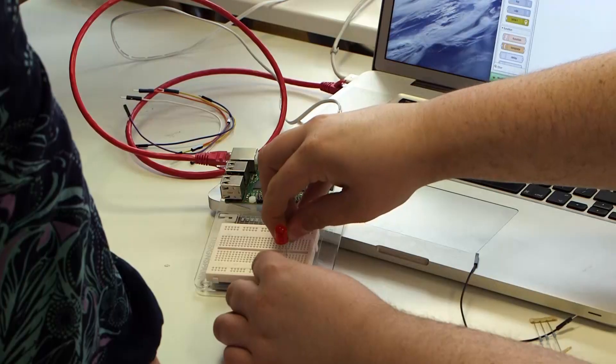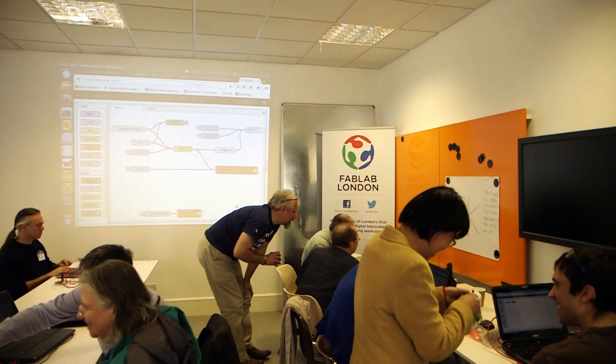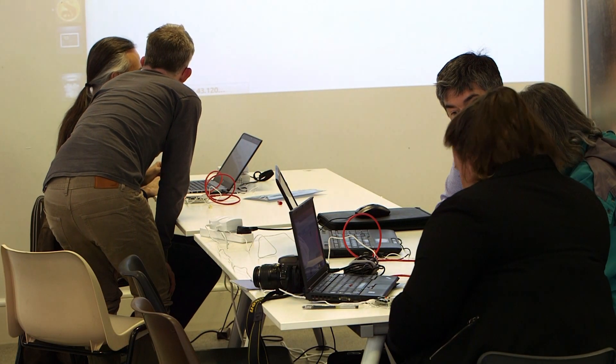Today's about grassroots activity — bringing people together to learn about new things. There are two aspects: one is learning new technologies, but it's also the connections that are made today that go on and help new businesses and existing businesses transform to pick up on the new tools and technologies that are around.